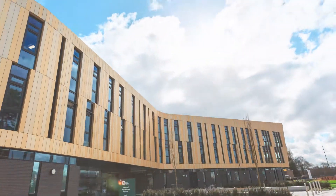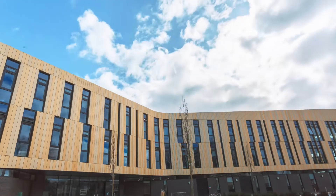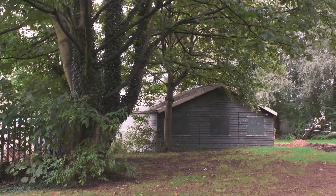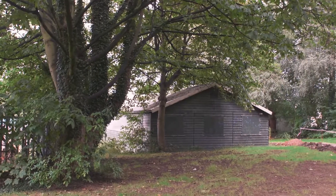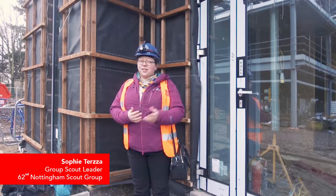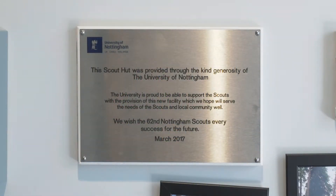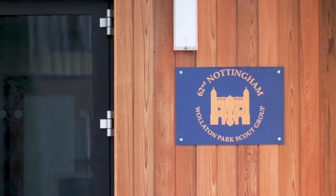The University took the view, as it was developing this site with the wider infrastructure and access, that it needed to replace that scout hut. The current scout hut is actually pretty much right at the end of its lifespan, so this came along at the right time. It improved the facilities on the campus and has also had a wider community benefit.